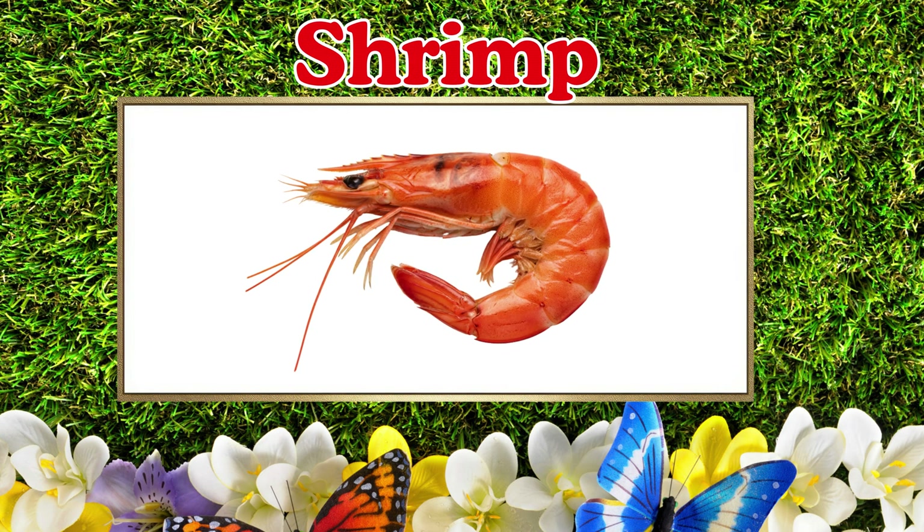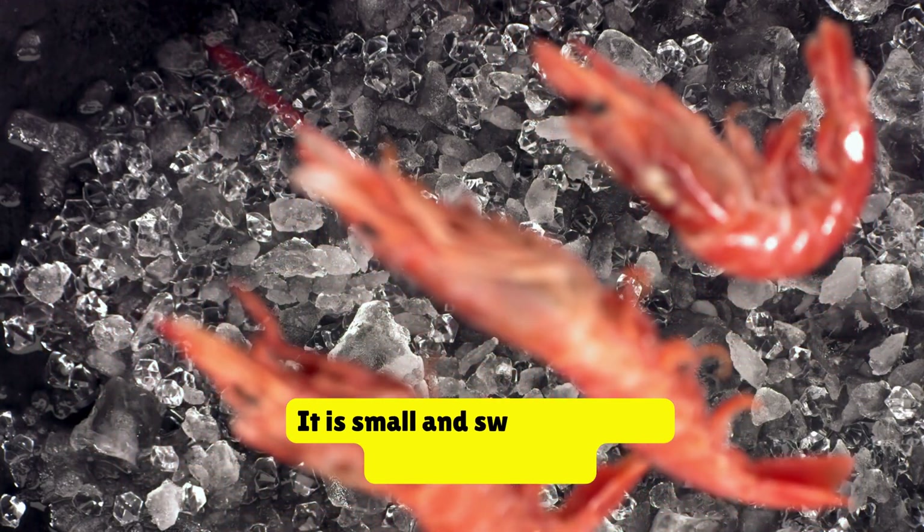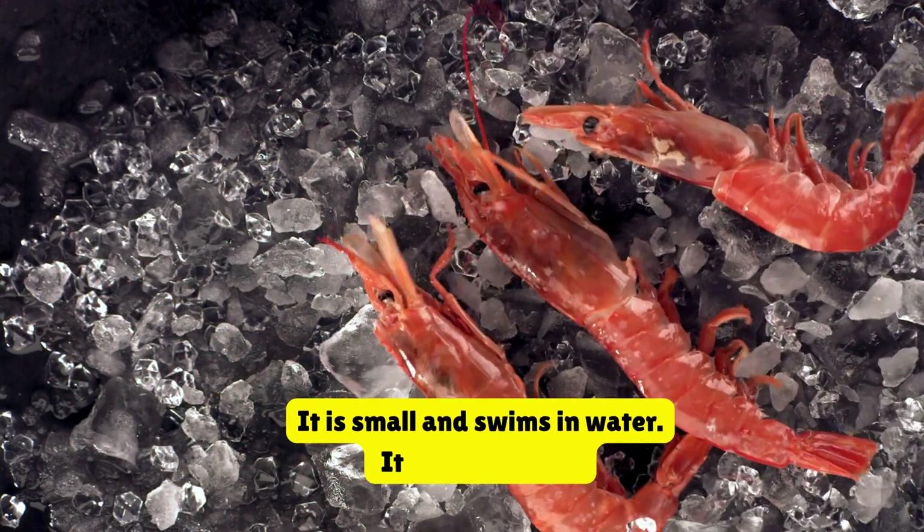Shrimp. This is a shrimp. It is small and swims in water. It has many legs.